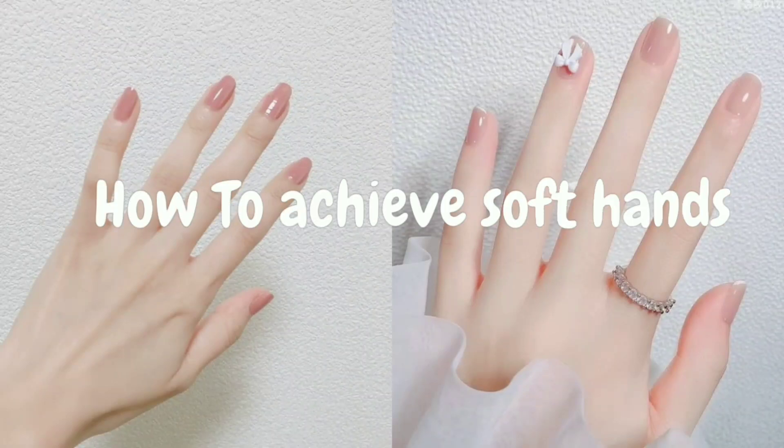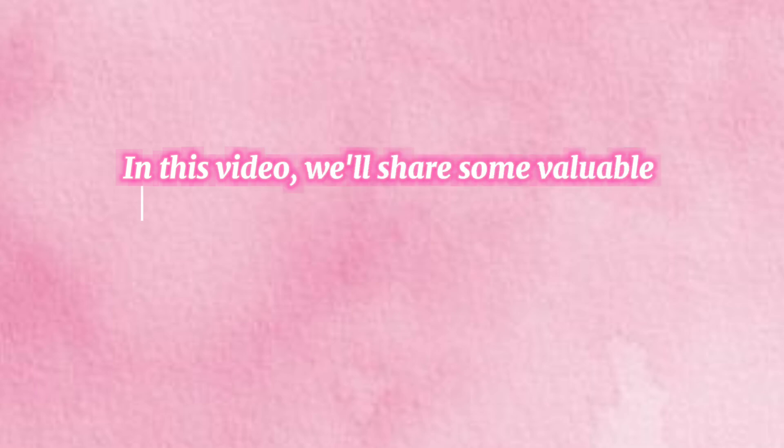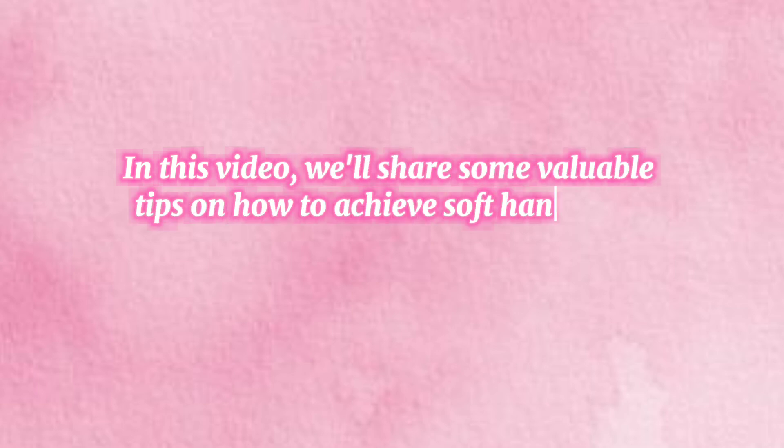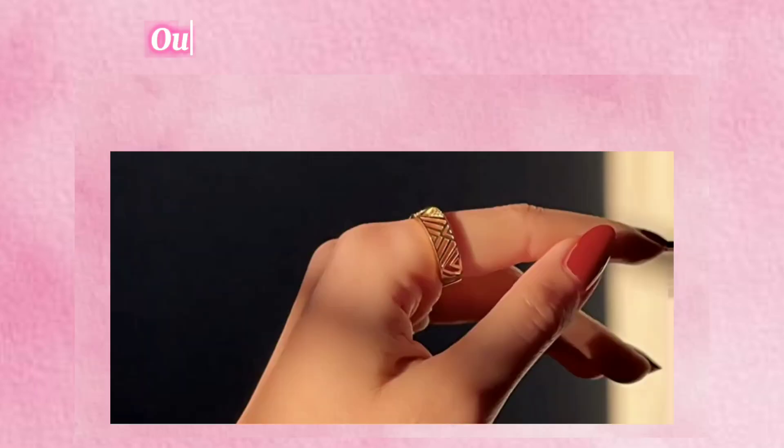How to achieve soft hands. Hey there beautiful, welcome to our channel. Are you tired of dealing with dry, rough hands? Well, you're in the right place. In this video we'll share some valuable tips on how to achieve soft hands and why taking care of your hands is so important. Let's get started.